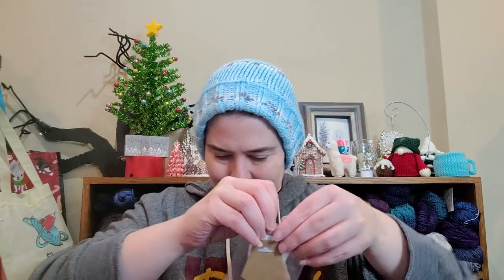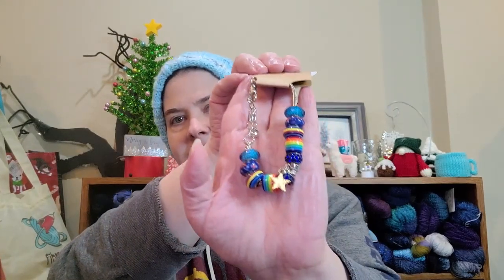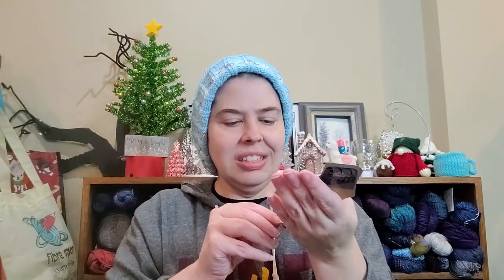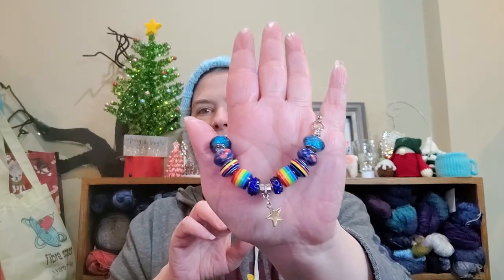This is gorgeous! Look at this, guys — it's got a star, and the star is blue. Look at those sparkly blue beads — that is pretty. Thank you, Trish. I love it!